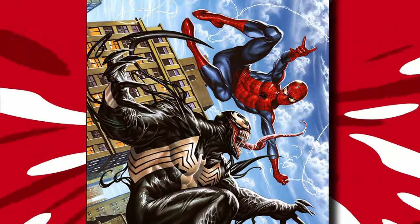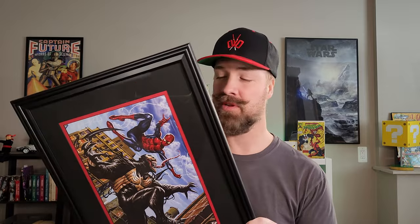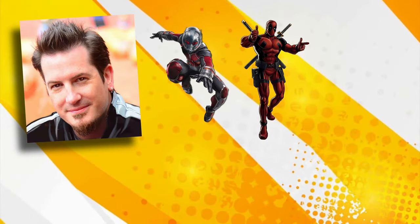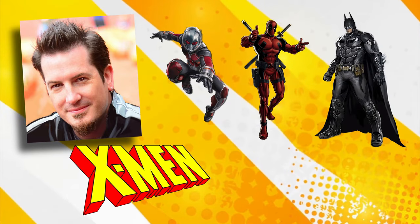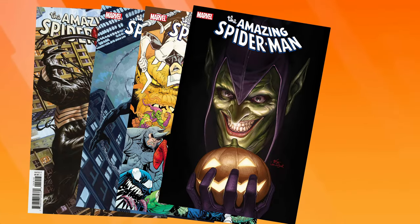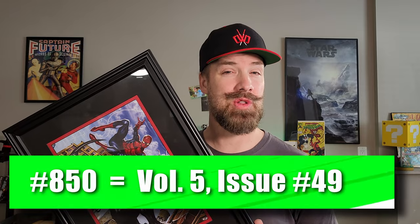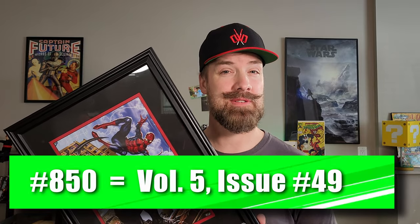Mark Brooks has been drawing comic books for the last 20 years, both with DC and Marvel, and he's penned everything from Spider-Man to Ant-Man, Deadpool, Batman, X-Men, and even Star Wars. Now, this is Mark's variant cover of Amazing Spider-Man number 850. If you're searching for it, you may find it with other covers. For Marvel's legacy numbering system, that's why it's 850, but you may also see it sold as volume 5, issue number 49.